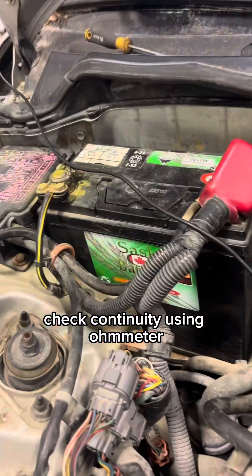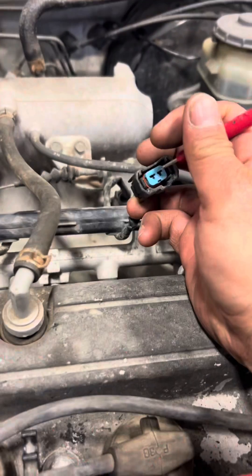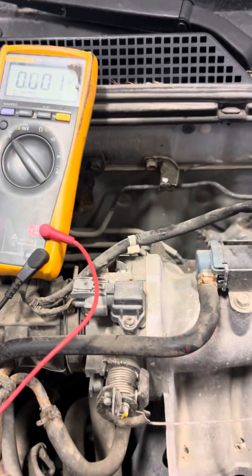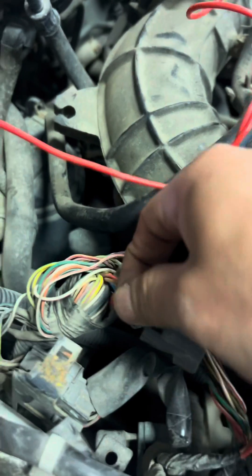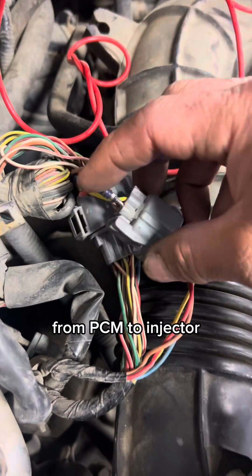Check continuity using a multimeter from the ECM connector to the injector 2-pin connector. Check ground 2. Problem found: it was a loose connection or open wire from the PCM to the injector.